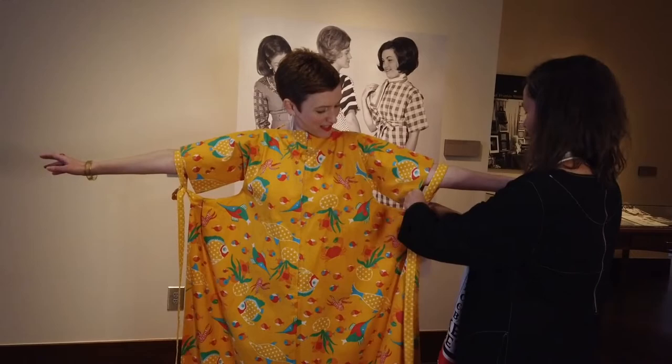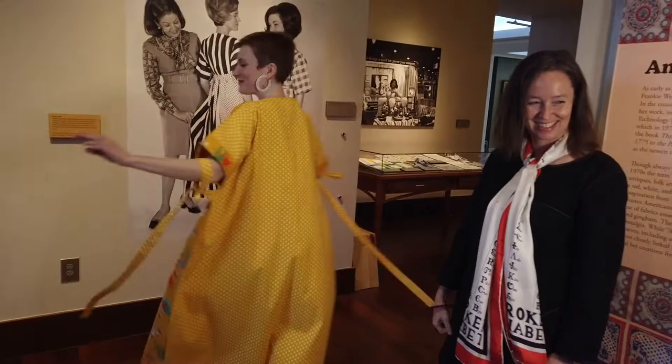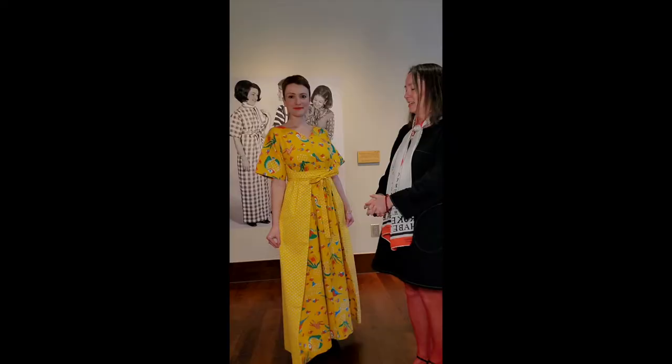The Frankie was this super versatile dress that she sold from the mid-60s into about the late 80s. She sold thousands of them over the years in lots of different fabrics — sometimes plain fabrics, and she also used yardage of her scarves to make a lot of Frankies. We're just excited to celebrate the Frankie dress. Thank you, Sarah. Thank you, Ashley.